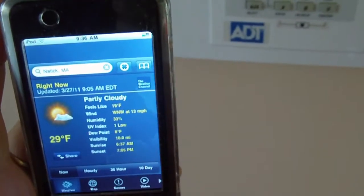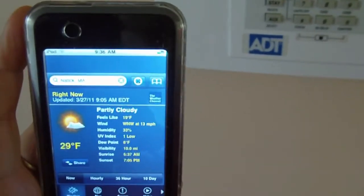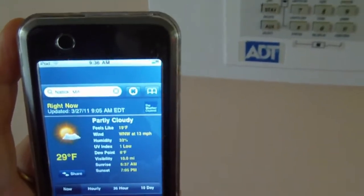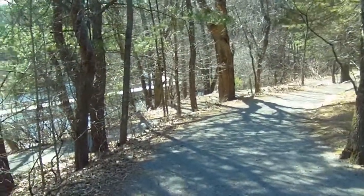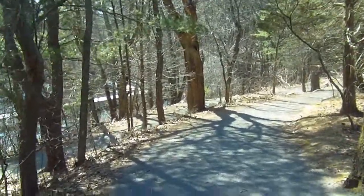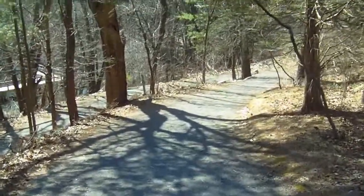Good morning everyone. We are on our way out to Mass Audubon Broadmoor in Natick, Mass. It's a little chilly this morning here, Sunday. It's 29 degrees, feel like temperature is 19. Sure is a chilly Sunday morning.